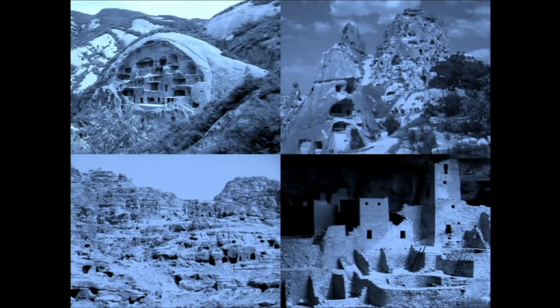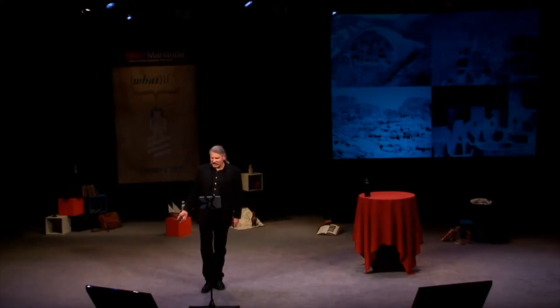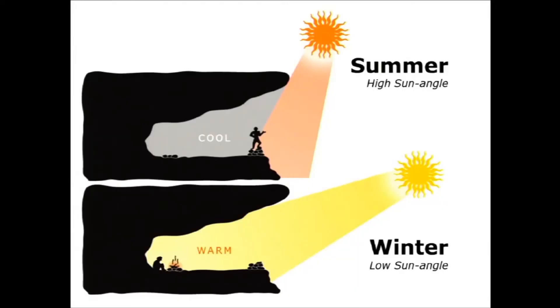Capturing the sun to heat living spaces isn't new — humans understood this as far back as the Neolithic. Evidence can be seen today in China, Turkey, Jordan, and New Mexico. Being closely tied to sun and season, not clock and calendar as we are today, ancient cave dwellers observed naturally what is missed by many of us in the fast-paced rat race we're in.